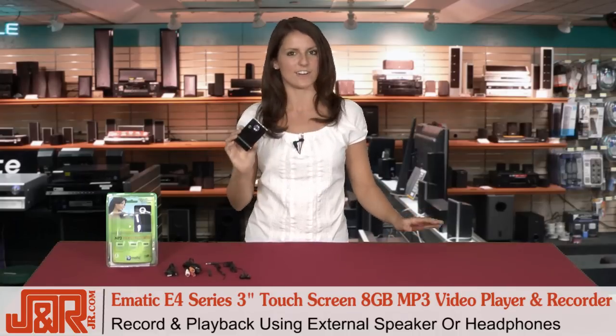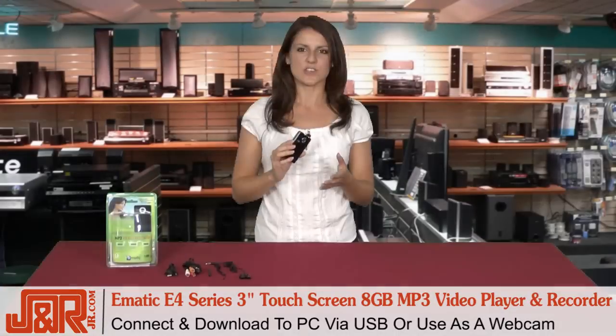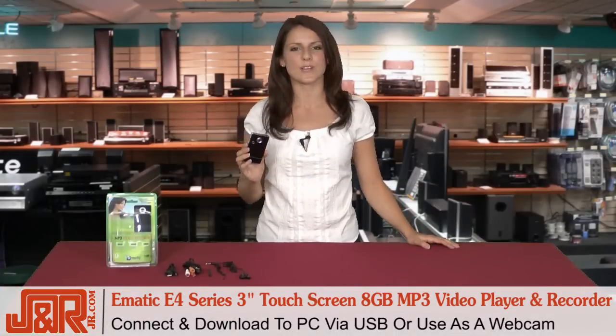This E4 does it all. This device even connects to your PC, so you can use it as a webcam. And if you're big into social networking — and who isn't these days — you can easily upload all of your photos and your videos.